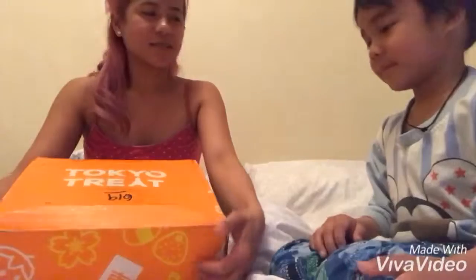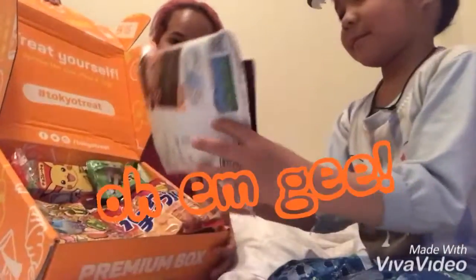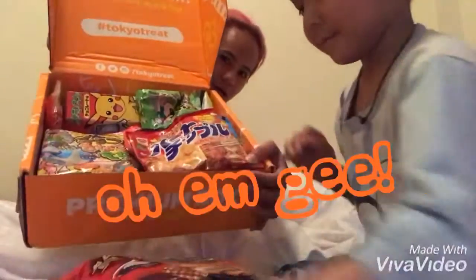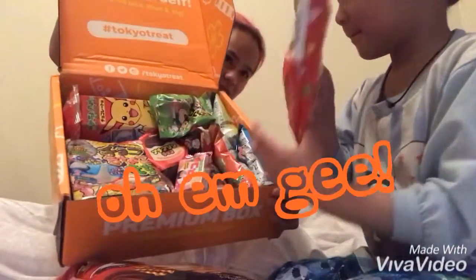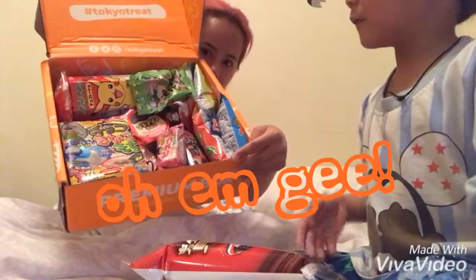Don't move, the camera's gonna fall down. Okay, are you ready? Yes, ready — one, two, three! What's inside, Shawnee? Oh my goodness, oh my gosh, that's a lot!